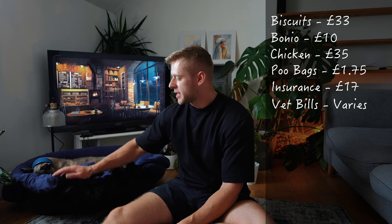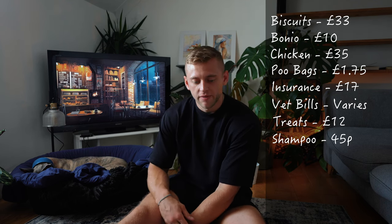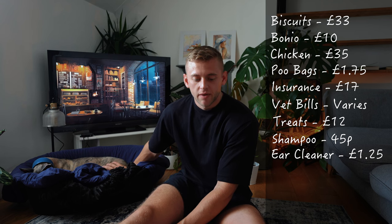Vet bills could be a big one, but thankfully I haven't had too many issues with Freddie. I've only ever had one bad experience where he got hold of some drugs while out on a walk and had to do a night in Doggy Hospital, which came to around £600. Although there's no specific monthly cost for vet bills, I'd advise you to put money aside every single month just in case of emergencies. As Whippets go, they are typically healthy dogs and you'll only ever have to visit the vet should they do something stupid. Treats like pig's ears for Freddie come to around £12 per month. Shampoo for shower time comes to around £45 per month. Ear cleaner is a big one — Whippets do collect a lot of dirt in their ears — and that comes to £1.25 per month.